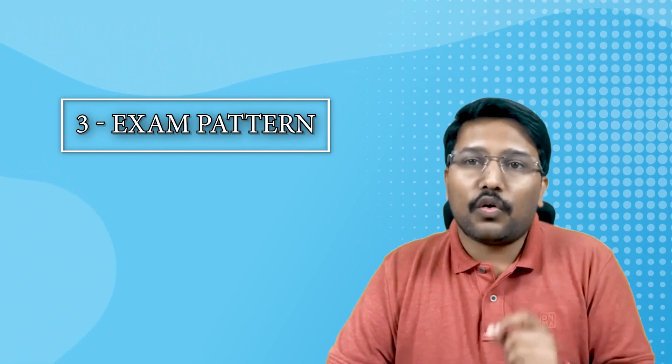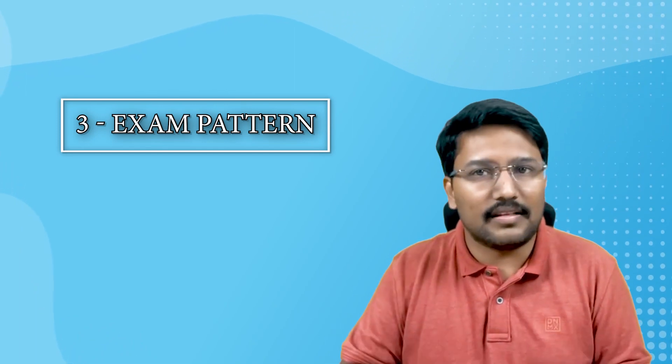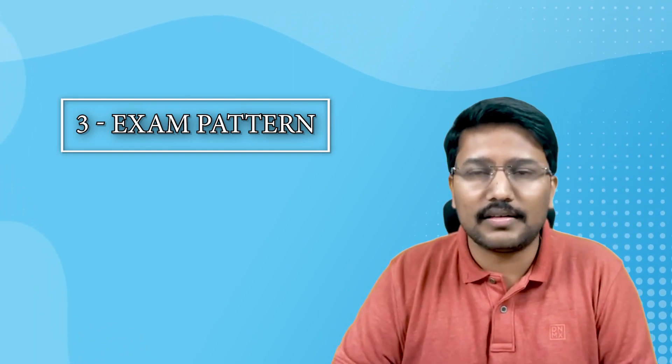Reason number three: you need to know the pattern, because the pattern has definitely changed. It's not a two-paper system anymore — it's 150 marks, general medicine or internal medicine based. You need to know where the exam is going to be set and what kind of questions you can face, such as lengthy clinical questions or one-liners, and how to dissect the information. You will understand this only by solving more and more grand tests.